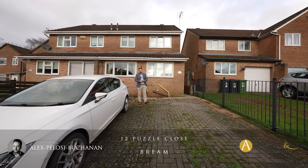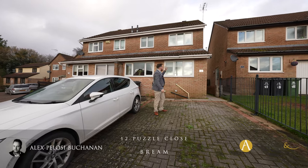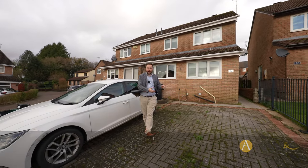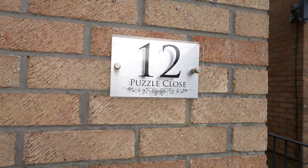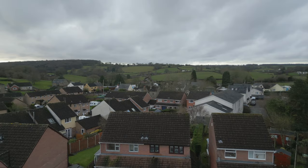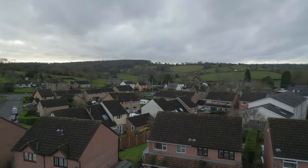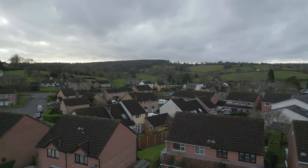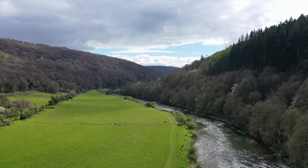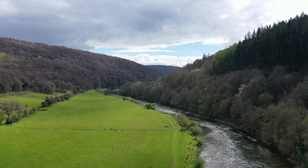Hi, it's Alex from Arch & Co here, and today you join me in the village of Bream where we're here to see this three-bedroom semi-detached property that has the benefit of off-road parking. The village of Bream is located in the Forest of Dean, a historic area of woodland with a wealth of woodland trails to be enjoyed. Bream is located between the towns of Lydney and Colford and offers great transport links via rail and road to Bristol and Gloucester, as well as being on the cusp of the Wye Valley.